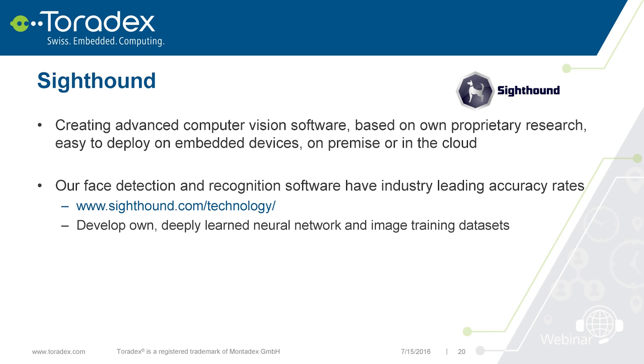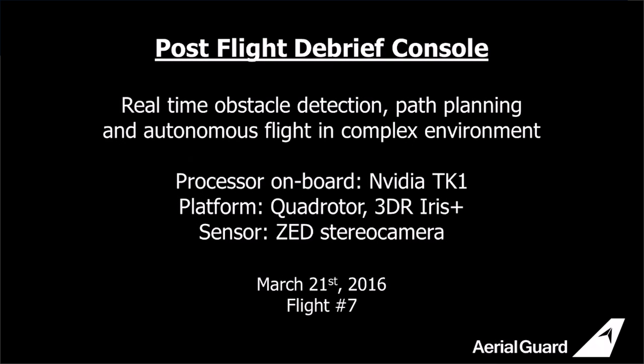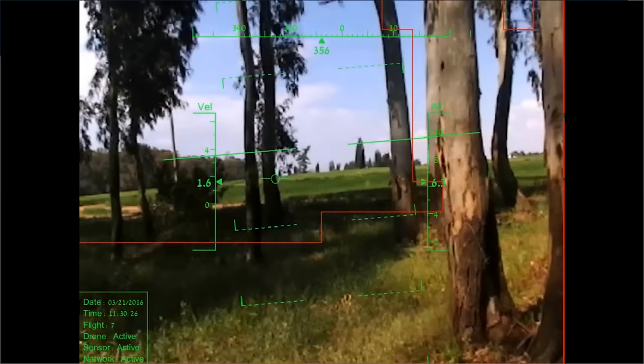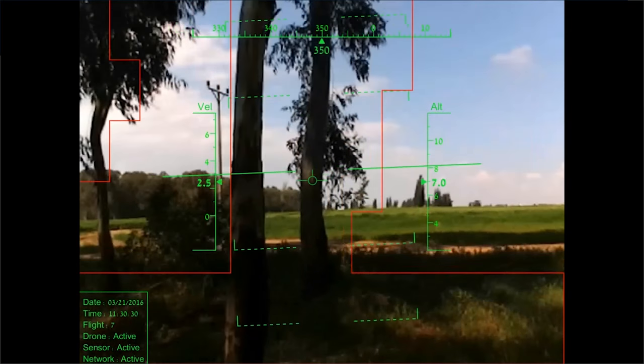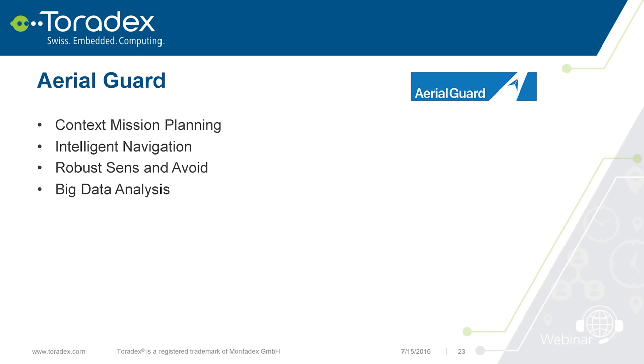The last partner is AerialGuard, which we've just started working with. They have solutions for the TK1 mostly for drones and mobile robots for object avoidance — so you don't fly into things. It can find the best path through trees. It takes advantage of deep learning and has a stereo vision camera connected via USB 3.0.